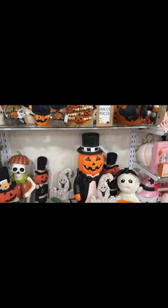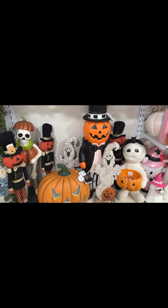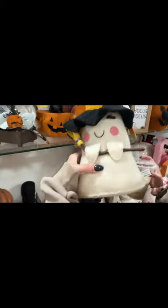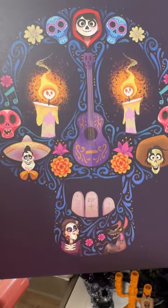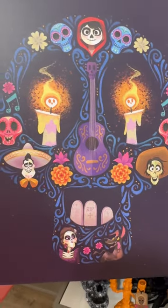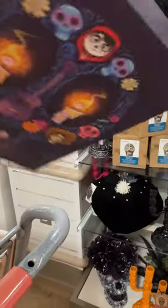Look at this — the candy corn tree, like the Christmas tree. It's $20. That's so cute. They have this cocoa pitcher here — $7.99.